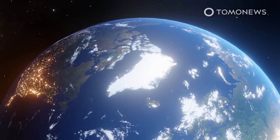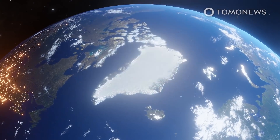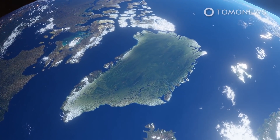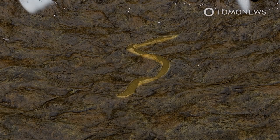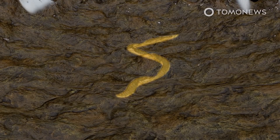Live Science reports that recent scientific studies have found a number of fascinating phenomena hidden under the 3km deep ice sheet that covers Greenland. One of these hidden phenomena is a huge canyon that is almost as big as the Grand Canyon, stretching for 740km. This hidden canyon is up to 10km wide and up to 800m deep in places.